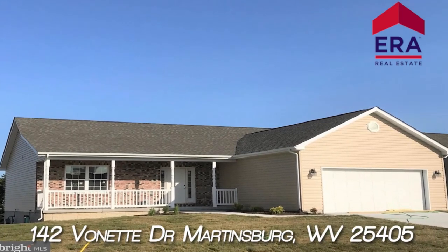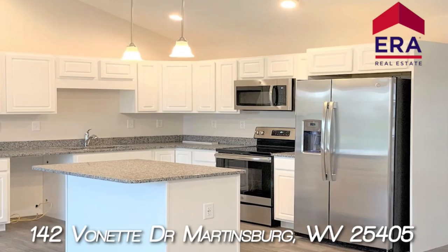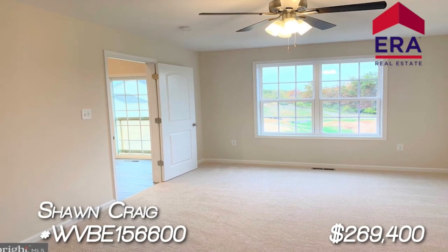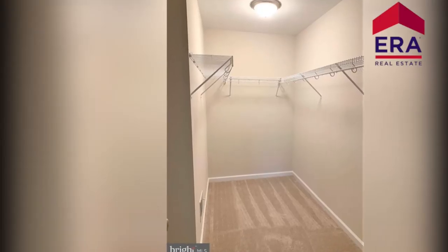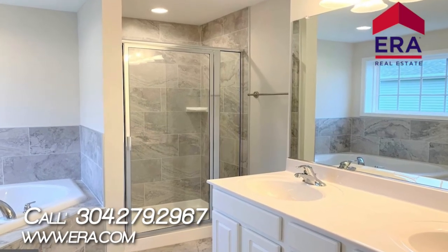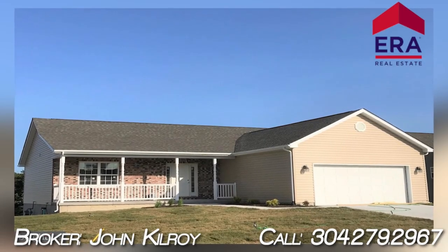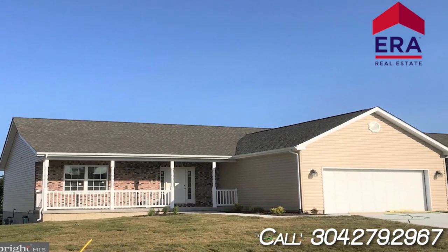142 Vonette Drive in Martinsburg is an immediate delivery new construction home with approximately 2,700 finished square feet. This rancher offers a full finished walkout level basement. Features include a natural gas fireplace with a mantle and granite surround, vaulted ceilings, recessed lighting, and vinyl plank flooring in the main living areas. The kitchen has granite counters, an island, and stainless steel appliances. There's an 18-foot master bedroom with a master bath offering a corner soaking tub and tile shower. Spend your evenings on the brick front porch or the rear deck, and in the winter park in your two-car insulated garage with an automatic opener. The concrete driveway is included. This home is constructed with 2x6 energy-efficient materials and natural gas heat. Schedule your private showing of 142 Vonette Drive in Martinsburg today.